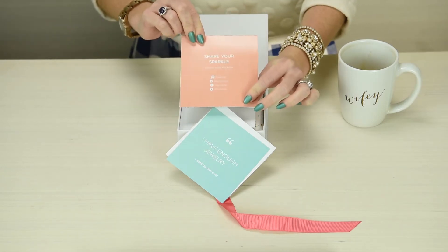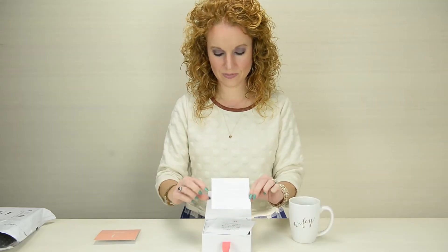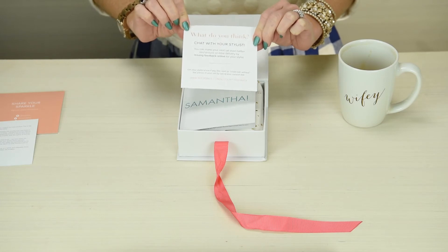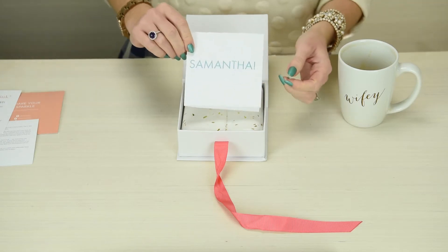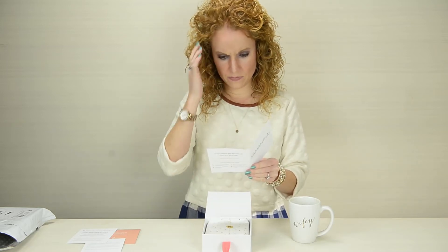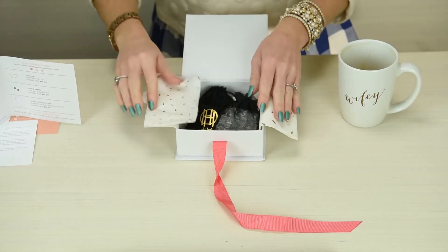It also shows you how to share — it's very, very nice. 'I have enough jewelry,' said no one ever! There's a little welcome from the CEO, a little quote, and info on how to chat with your stylist. My stylist, Hannah, picked a few items she saw on my wish list and sent them over, and she wrote a little note about those.